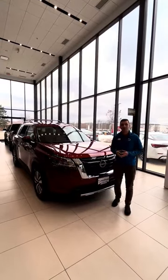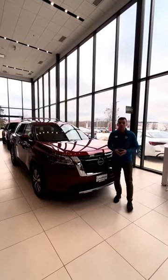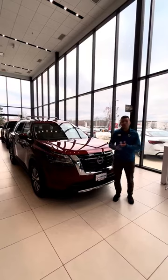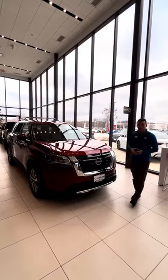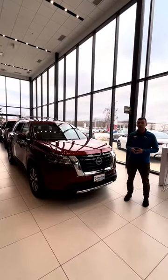Hey folks, it's Drake with Rust Arrow Nissan of West Band. I just want to spare a second of your time to show you around the all-new 2024 Nissan Pathfinder. Looking for something that can do a little bit of everything — tow the family, tow a boat, or haul you around in the winter when conditions get rough? This is the vehicle for you, with its available 6,000 pound towing capacity and four-wheel drive.